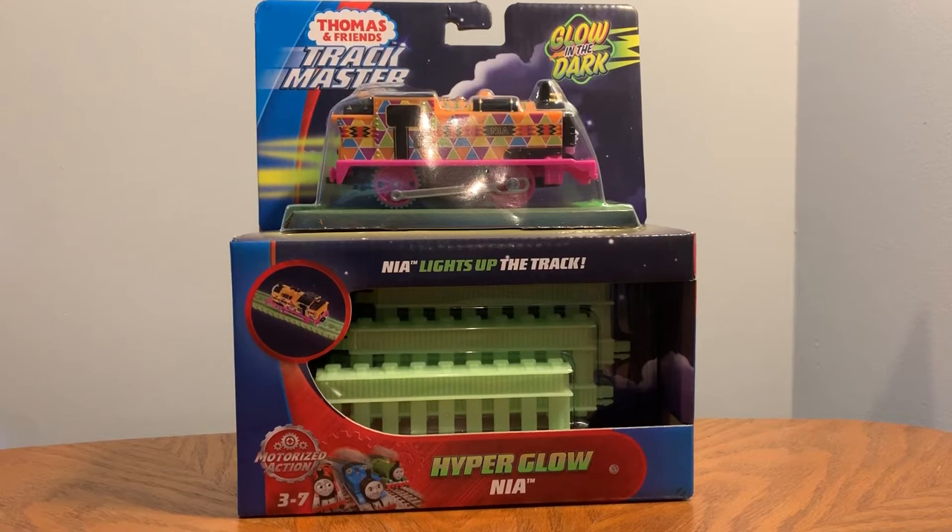My dad bought it so I can trade him a shiny Lapras in Pokémon Go. So that's why he got it.